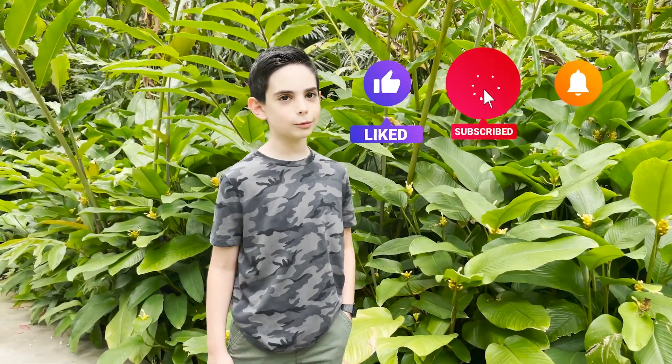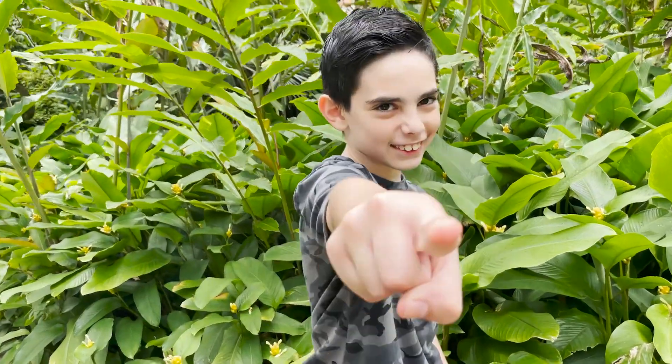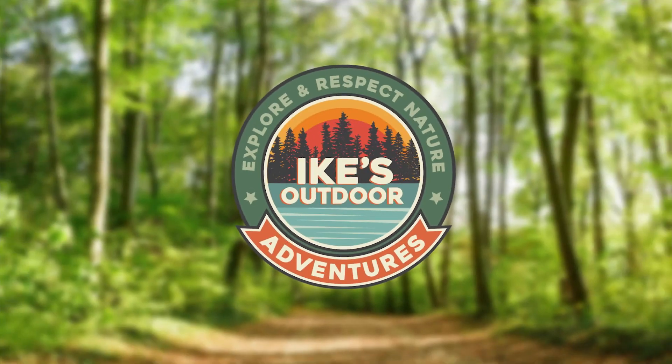Thanks for watching and exploring! Respect nature. And if you like this video, hit like and subscribe, and I will see you on the next one. Bye-bye!